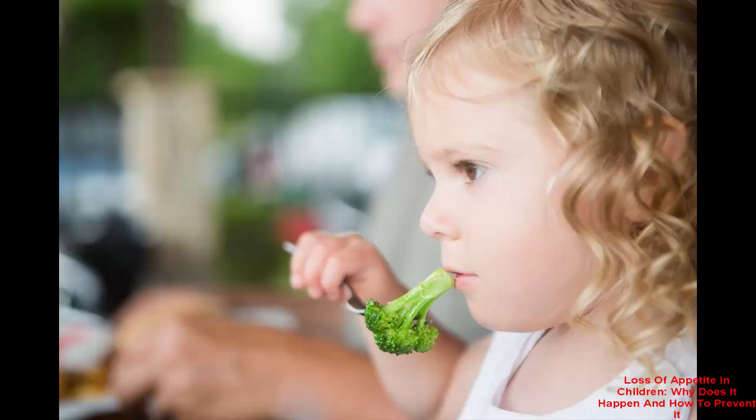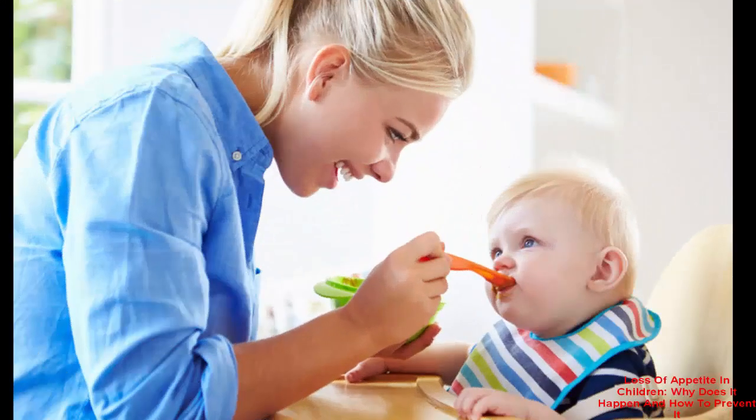Eating too many snacks between meals and having a sporadic eating schedule contribute to appetite loss. Some children do not like eating in large quantities or heavy foods, as it can cause them to feel full quicker, leaving them with no desire for food. Allowing your child to pick his meal from a menu of healthy foods that you prepare may help.